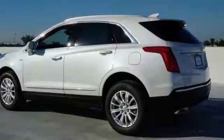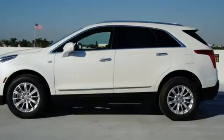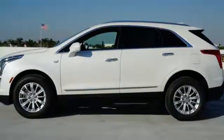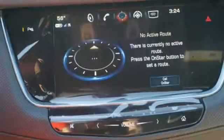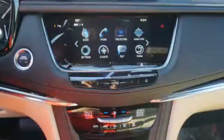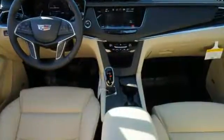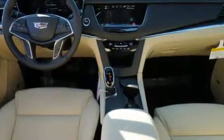The quiet interior presents many options to create the sounds you do want to hear, including Cadillac CUE information and media control system, USB ports, and OnStar with 4G LTE. The luxury of convenience is found in the power liftgate, keyless access, adaptive remote start, and climate control. You'll also get heated front seats, a universal home remote, rear park assist, and a rear vision camera.